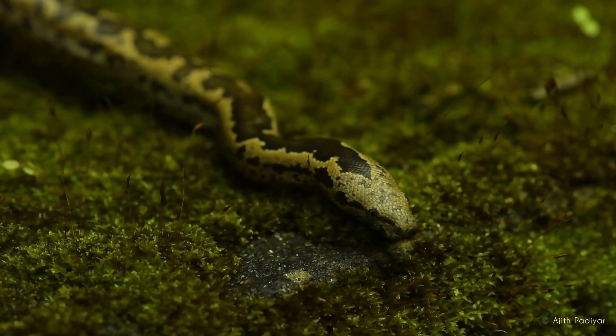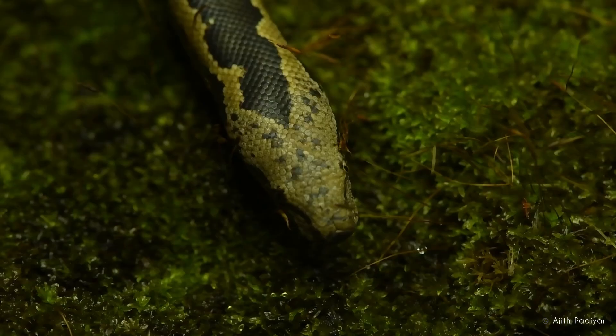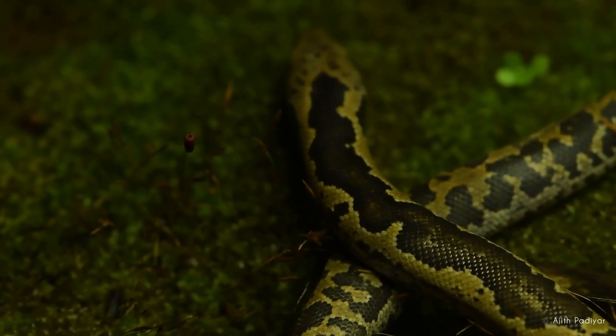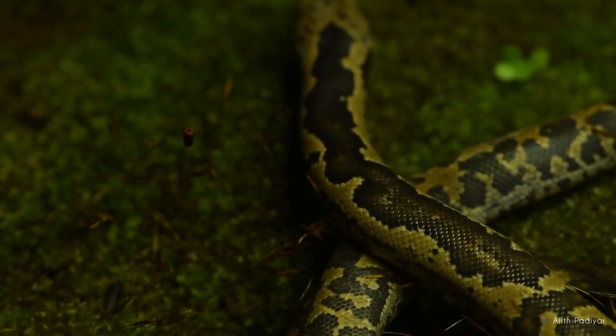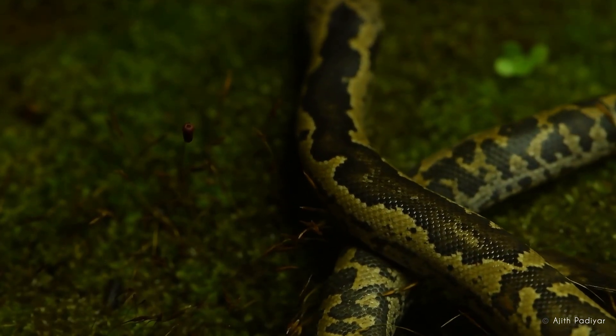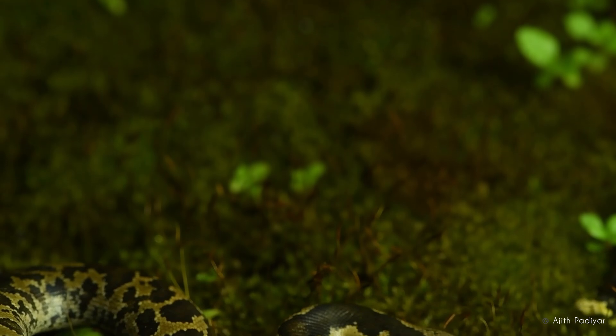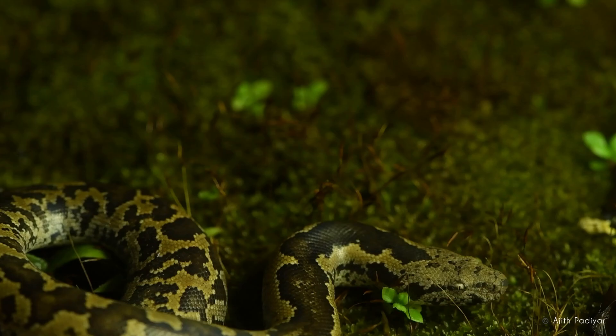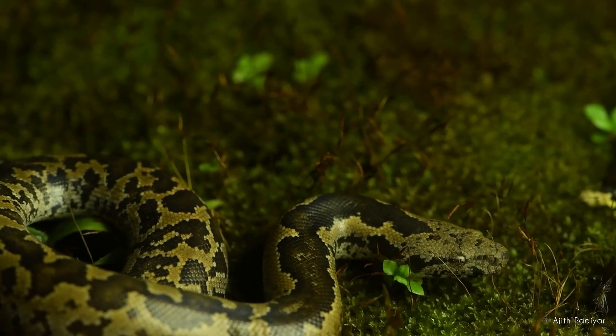Despite their small size, the Whittaker Sand Boa is an efficient predator, feeding on small mammals and birds. The habitat of these species is typically characterized by arid and semi-arid regions. The snake thrives in sandy soils, dry scrublands, and rocky areas where they can easily burrow and find shelter.